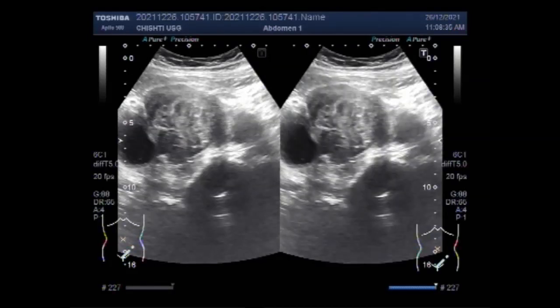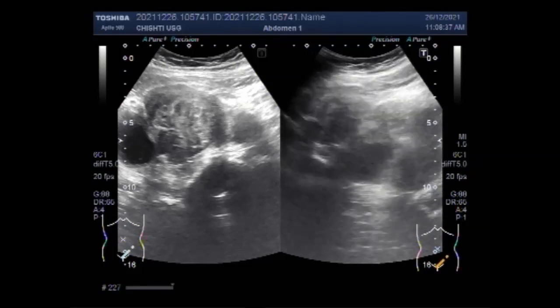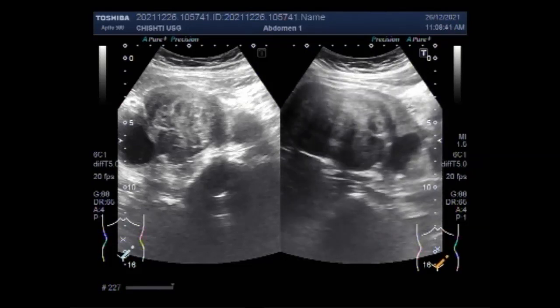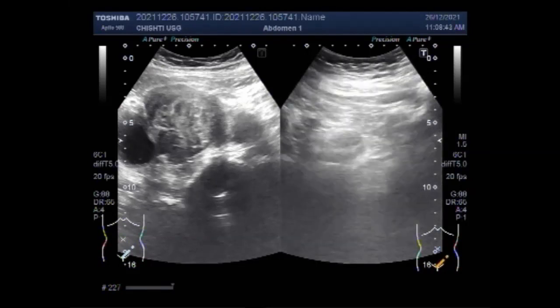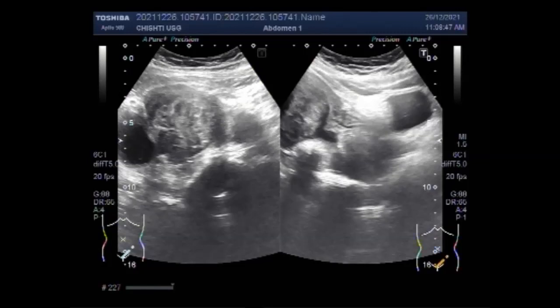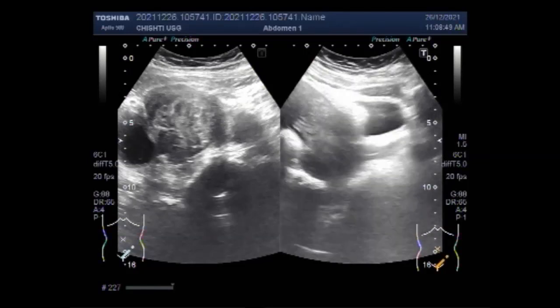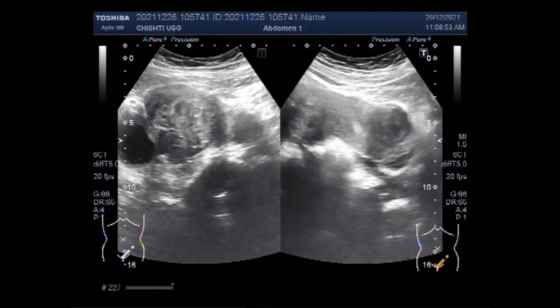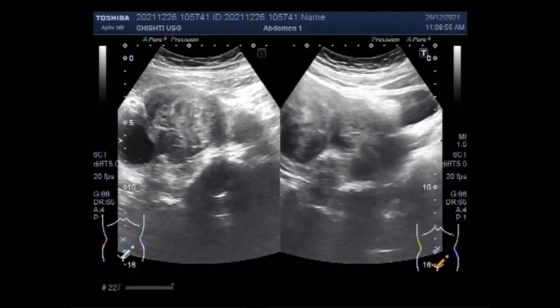If fibroids do not cause symptoms, no treatment is needed. Fibroids may go away on their own if estrogen levels in the body decrease, which typically happens during menopause, but may also occur when taking certain medications such as gonadotropin-releasing hormone (GnRH) agonists or antagonists.